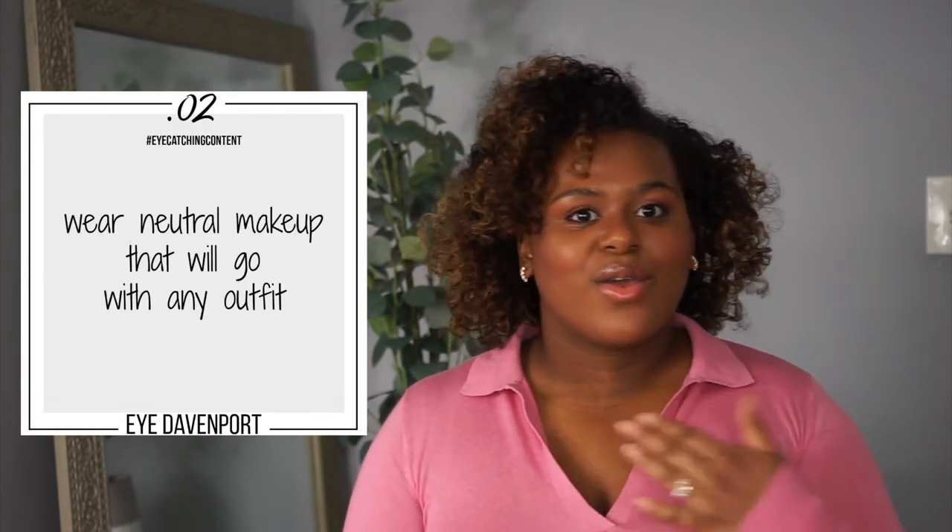Tip number two is an absolute game changer: it is to wear a neutral makeup look on the day that you are shooting. I have on this current makeup look that you'll see in my effortless and natural makeup look video, linked above. This has been my go-to because I shoot many videos in one day. The easiest way for it to look like your video was shot at multiple different times is to have a neutral makeup look and just change your lip color, your shirt, and your jewelry — and it looks like your video is completely new. You can even change your background, and it's super simple.